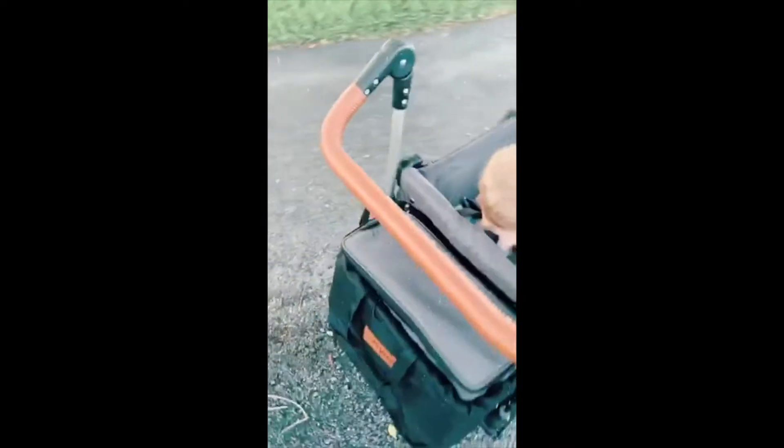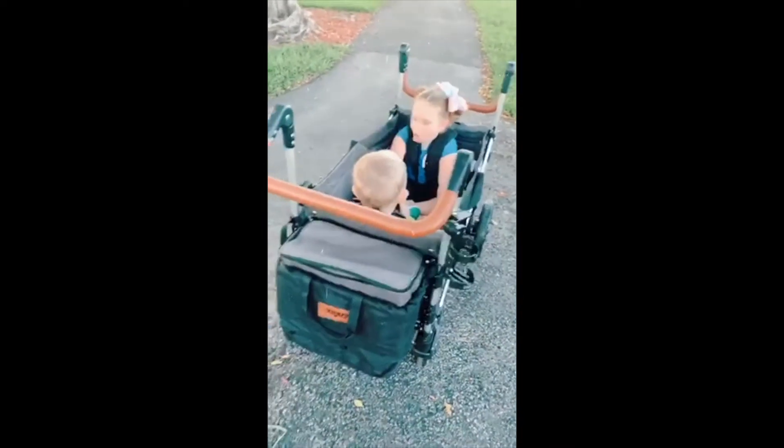The other day we received our Keen's Wagon by Better Options and we could not be more thrilled with this wagon. We are so excited for a ton of summer adventures with it.